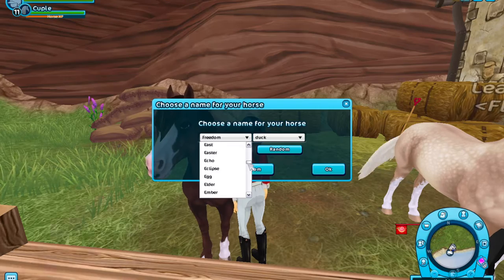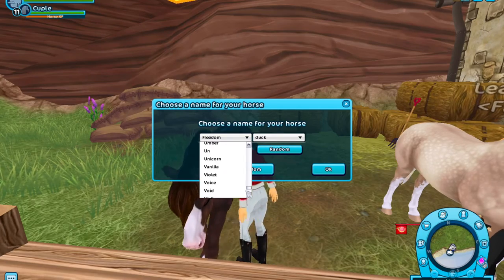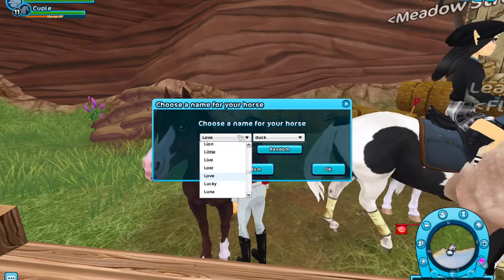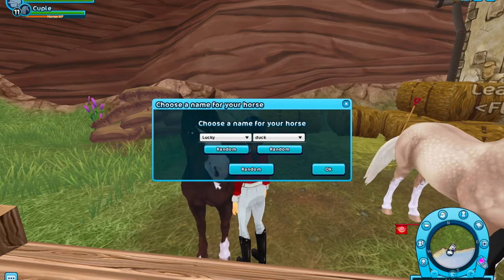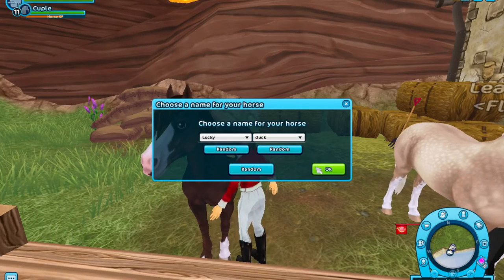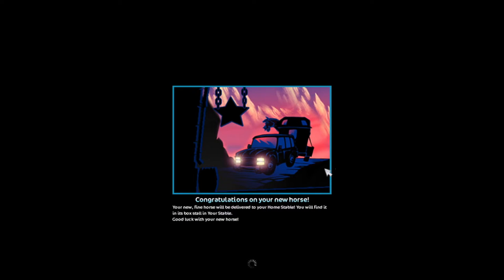Let me look through the name options. 'Little Duck' would be so cute. Love Duck... oh, 'Lucky Duck' — that's actually so cute! We're going to name him Lucky Duck, aka Ducky. Okay, in three, two, one — I'm so excited! I can't wait to make him a cute little fancy hunter pony.